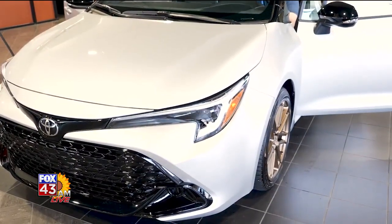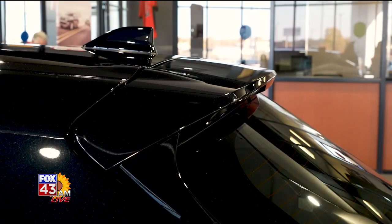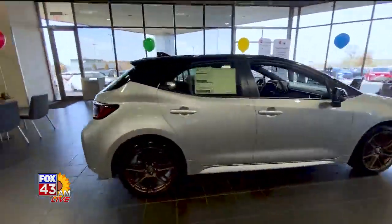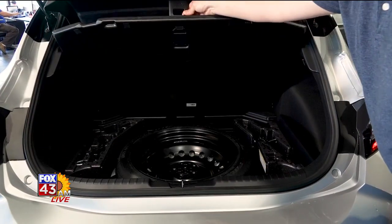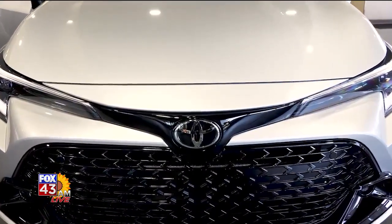It also comes standard with 18-inch bronze-finished alloy wheels, black heated outside mirrors, a black metallic roof, and a black rear spoiler. This vehicle comes equipped with ToyotaCare, a no-cost maintenance plan for two years and 25,000 miles.